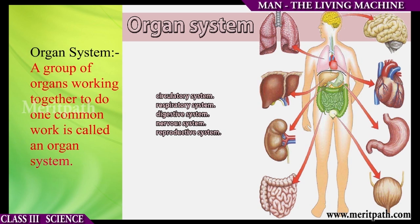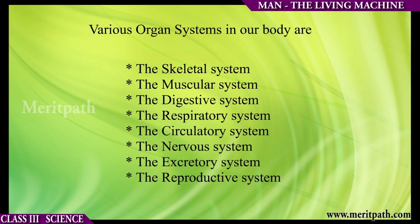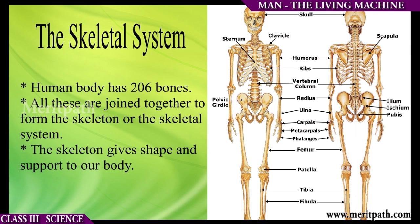A group of organs working together to do a common task is called an organ system. For example, the digestive system, skeletal system, muscular system, respiratory system, circulatory system, nervous system, excretory system, and the reproductive system.